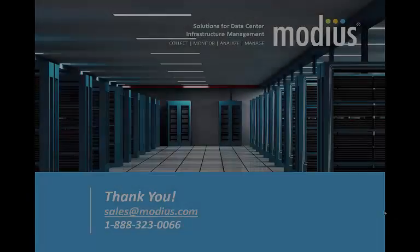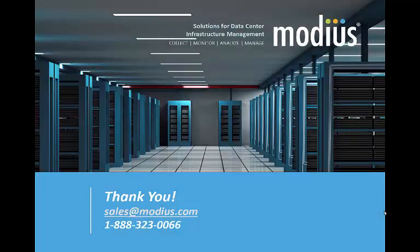Many companies have selected Modius Open Data as their data center infrastructure management solution. We welcome the opportunity to help you improve efficiency in your facility. For more information or to discuss your DCIM project, please contact us at sales@modius.com. Thank you very much.